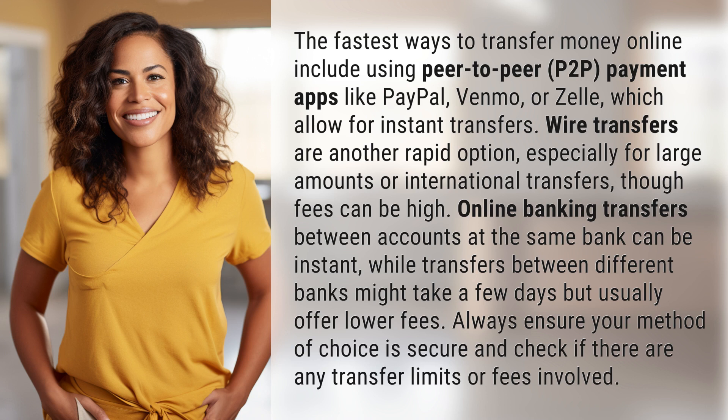Online banking transfers between accounts at the same bank can be instant, while transfers between different banks might take a few days but usually offer lower fees. Always ensure your method of choice is secure and check if there are any transfer limits or fees involved.